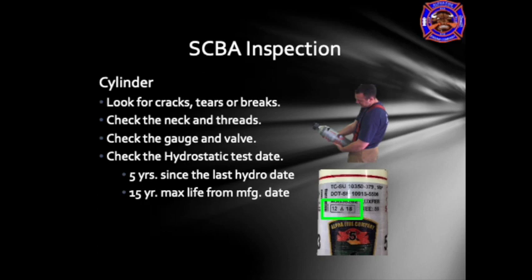For an SCBA inspection of the cylinder, you want to look for cracks, tears, or breaks. The outer shell is a carbon fiber wrap — make sure the clear epoxy coat is intact and the carbon fiber is not exposed. Check the neck and threads for physical damage. Check the gauge and valve, ensuring the gauge is not damaged or cracked. The cylinder pressure should be 5,000 psi or greater; if not, it should be filled or taken out of service until a qualified member can fill it.